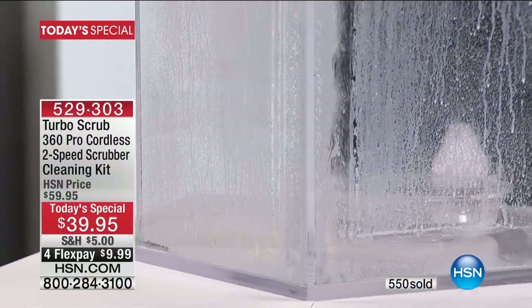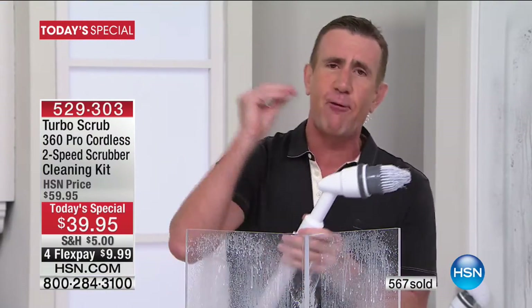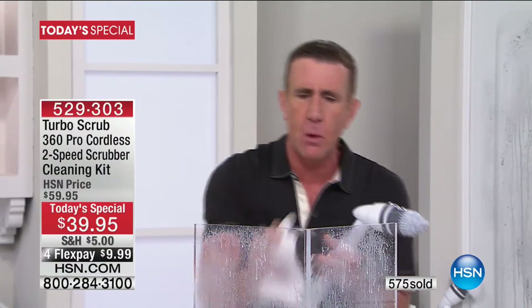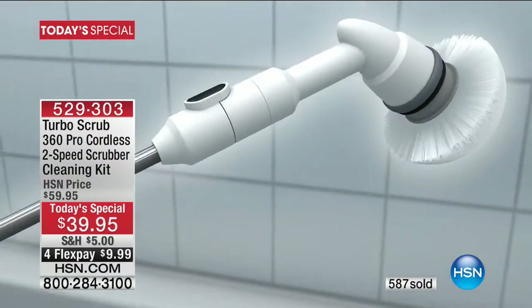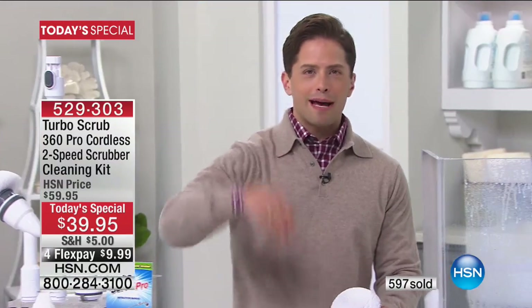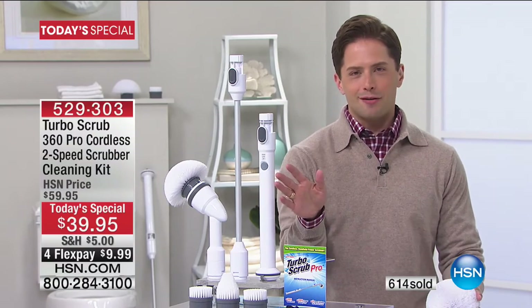With the two-foot extension handle you can clean into the corners up high and down low without having to bend over, and it's practically impossible to stop. You've got two speeds — the first speed gives you about 360 RPM, the second speed gives you a whopping 480 RPM. With over 500 already sold for only $10 on a credit card — just like we've all gone to electric sonic toothbrushes, go to electric sonic-style cleaning for your shower, your tub, your rims, your tires.